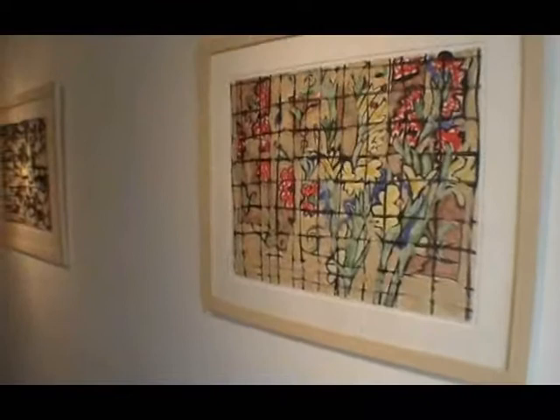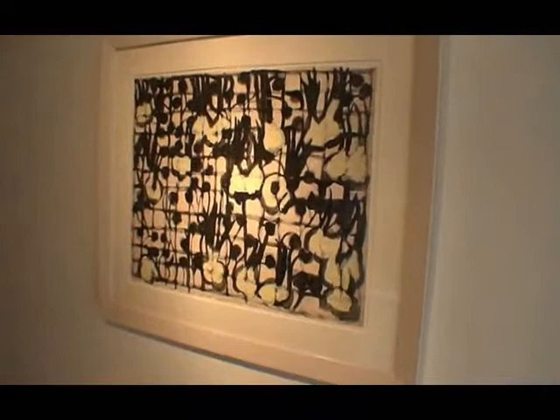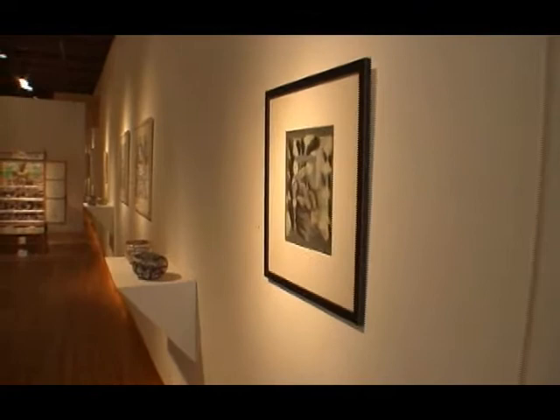These are some works on paper by Margaret. These pieces here are from the mid-70s. Part of her background is Cuban and so she has a great fascination with flowers and gardens. A lot of this material that you're seeing here are floral portraits.